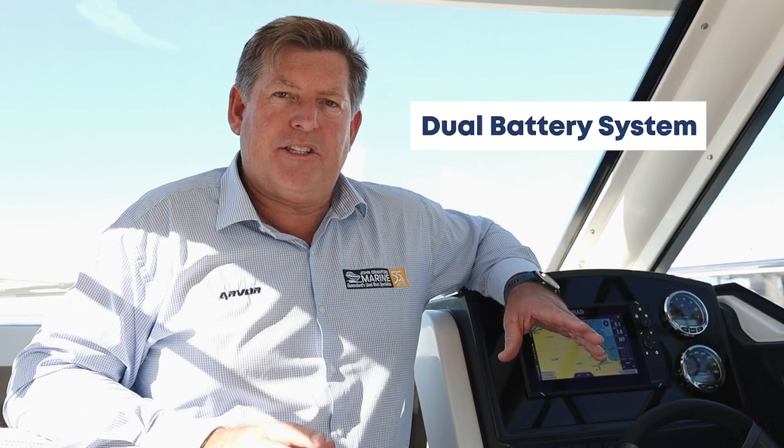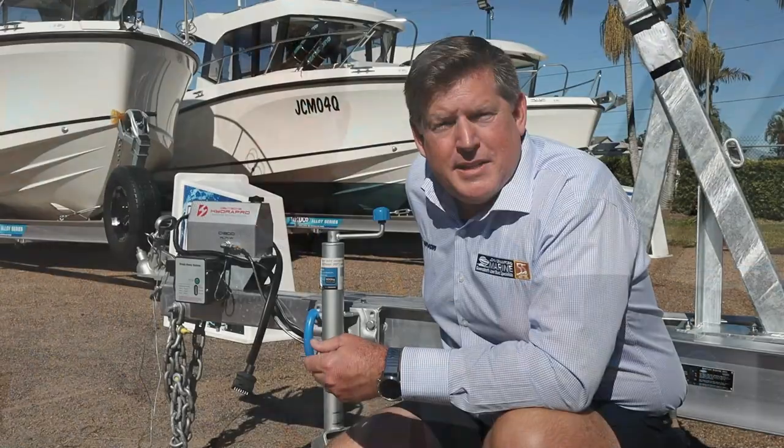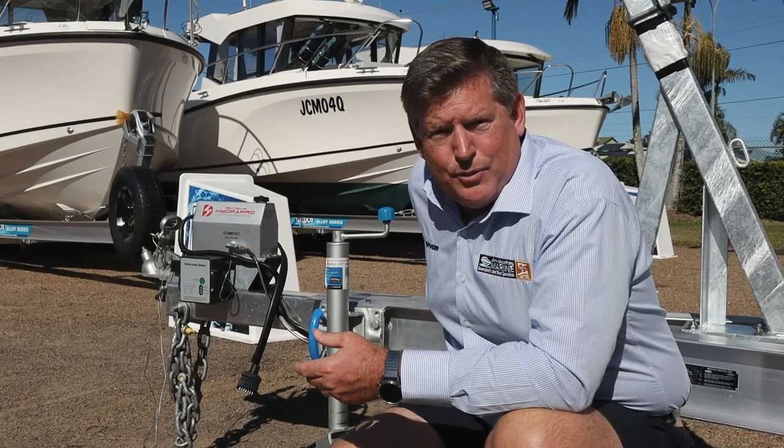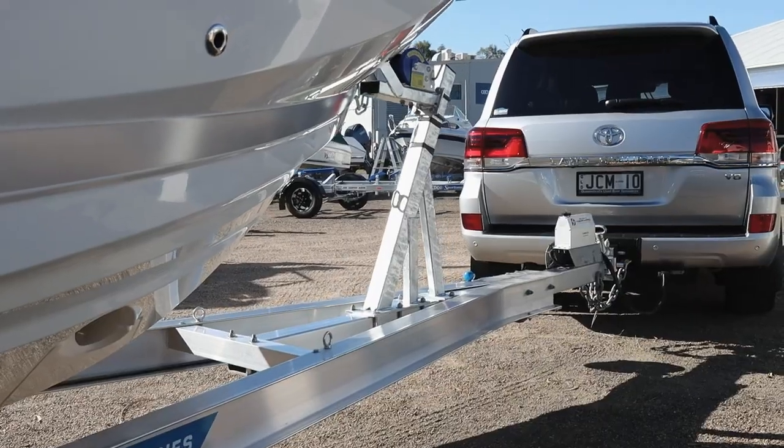Fuel range: the tank is standard with a 200-litre fuel tank, providing more than enough range for a day or a weekend of boating and exploring. We also have a dual battery system as standard on the Arvor 675, and a third battery is installed if the bow thruster option is fitted. The team at John Crawford Marine and Arvor, with the help of Redco Sportsman, have put a trailer under this hull that marries like a glove.